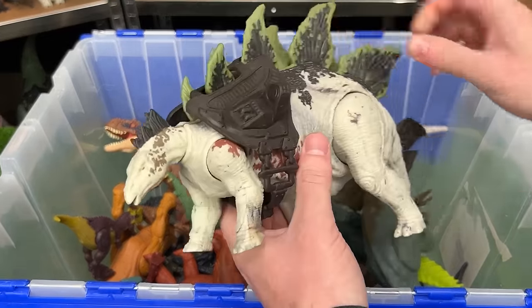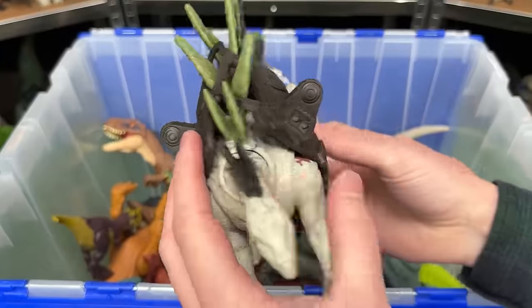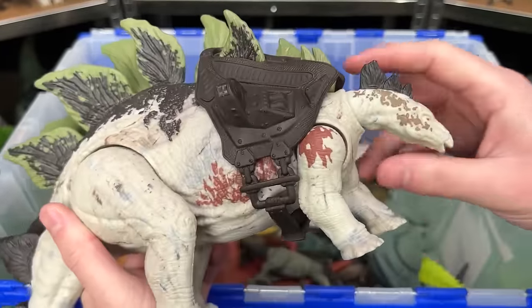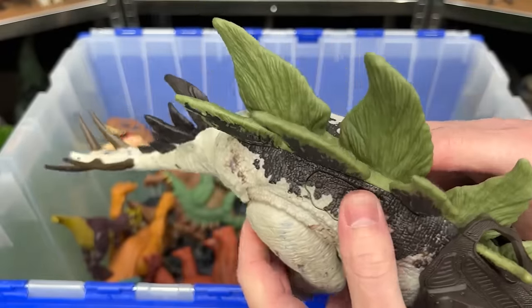Over here I've got the giant Dino Tracker's Stegosaurus figure. It comes with the backpack, and it has totally different coloring compared to the other Stegosaurus figures that I have. Plus it features two buttons on its back, both to move its tail.